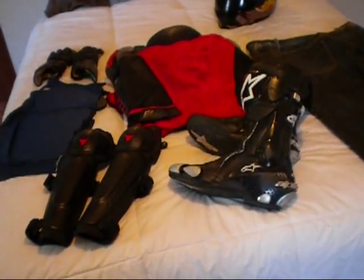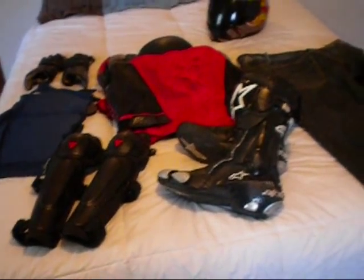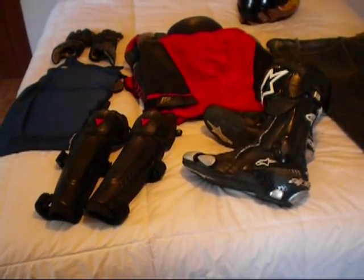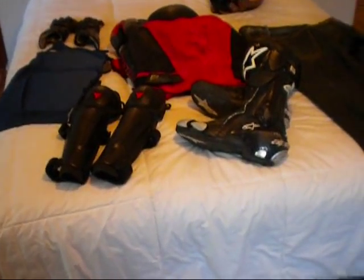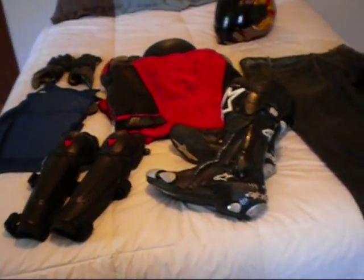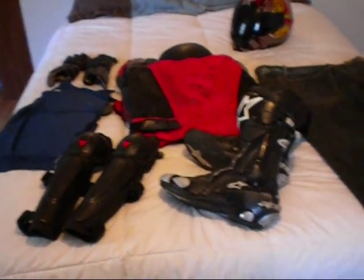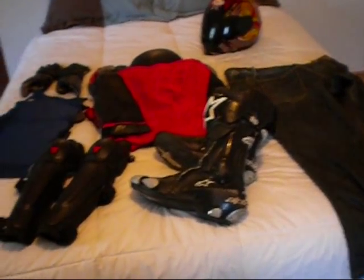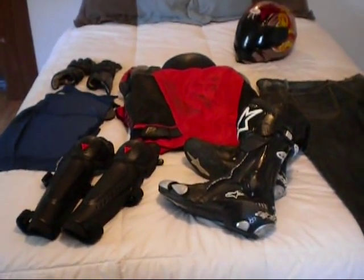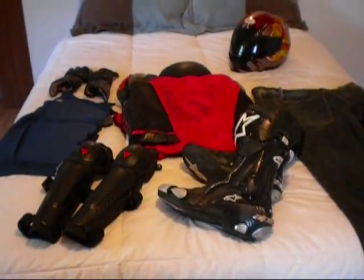Guys — guys and girls — wear your gear. You can have all the training: you can do the MSF basic rider course when you're first starting out, advanced courses like Total Control with Lee Parks or the advanced MSF courses, beginner track days. All the training in the world — you still have to account for the inattentiveness of other motorists. So once again, this is Anorexic51 signing off. Take care, ride safe, and wear your gear.